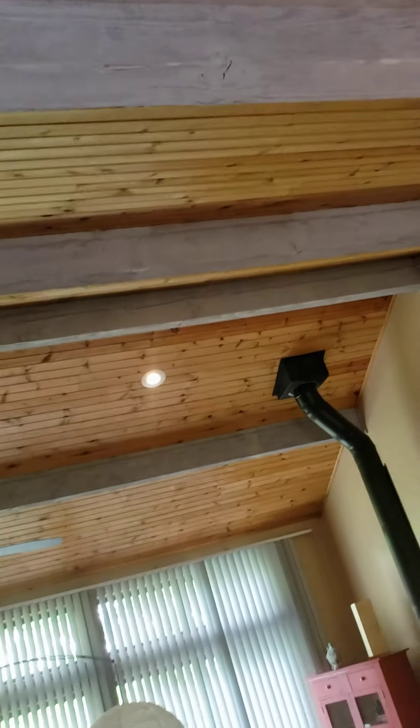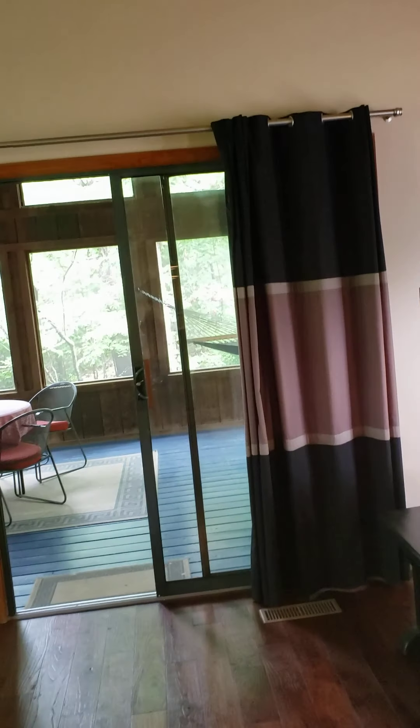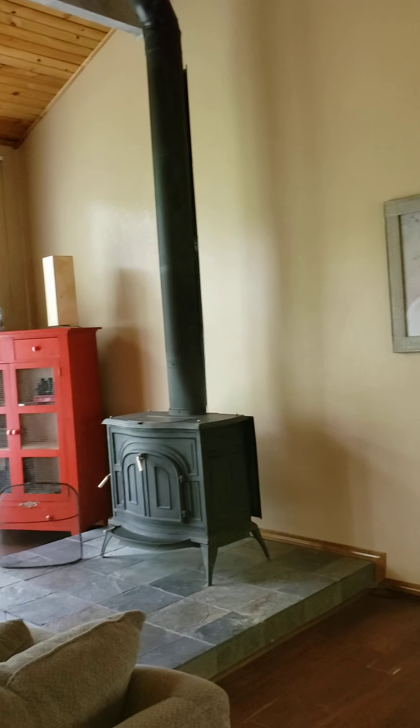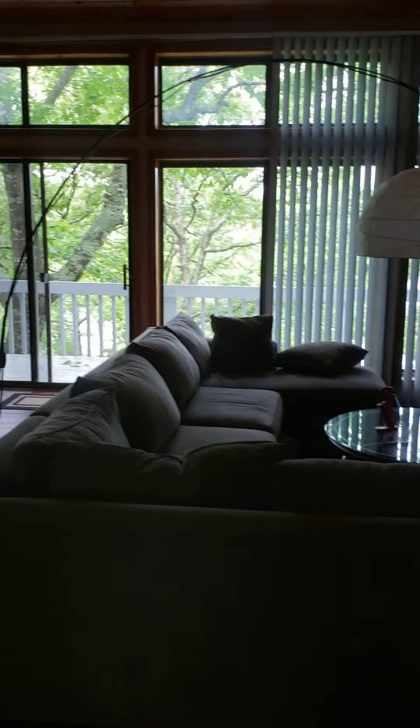These beams have been painted kind of an antique gray. Then to the right is this really cool sunroom, which we'll go in there. There's a good size sofa in here. Great big windows.